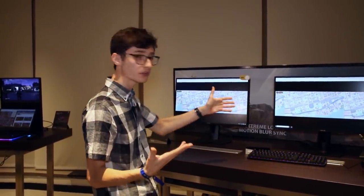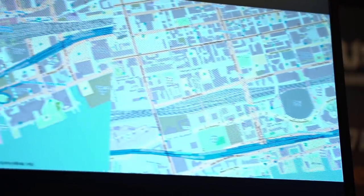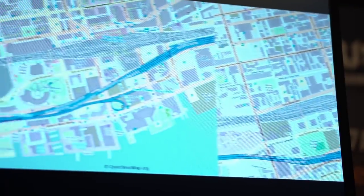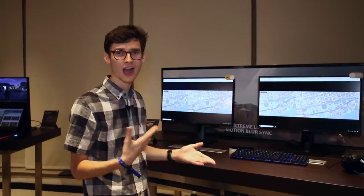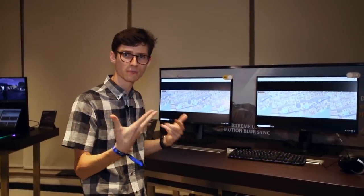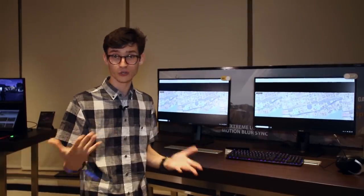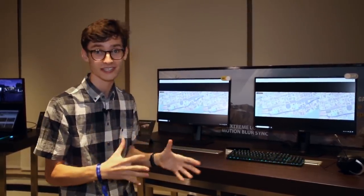They have an on/off setup here, and it does actually make a huge difference even if it's hard to pick up on camera. It will only work at around 100 FPS or more, because otherwise you might start to notice the strobing. But it's coming very soon and I'm really looking forward to getting these in for review.